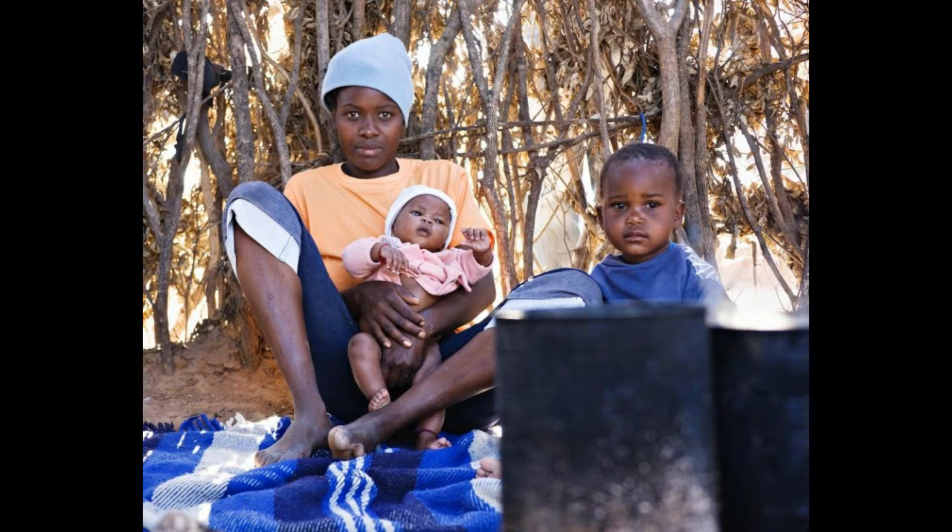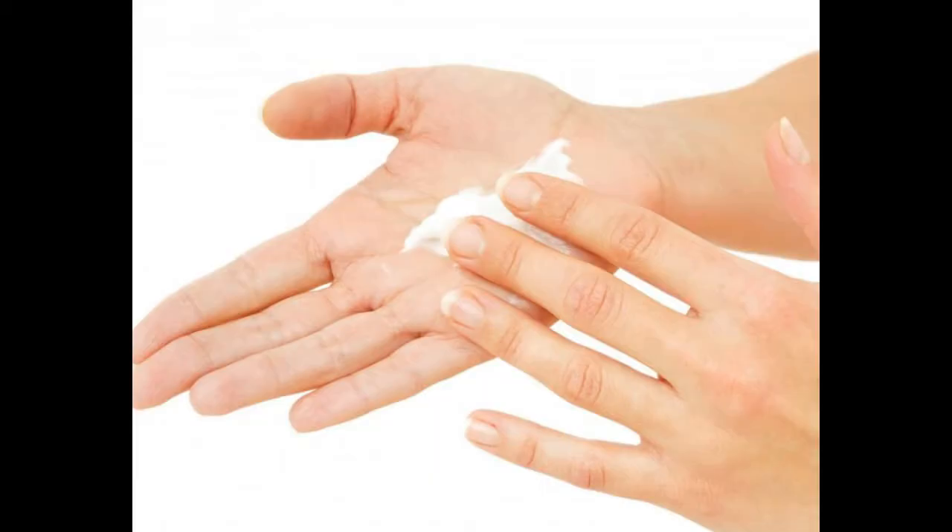If you have just noticed ridges in your nail, you shouldn't panic. But you may want to make time to see a doctor to discuss the change. One extremely common cause of ridges on fingernails is malnutrition or malabsorption. Many vitamin deficiencies cause ridges on the fingernail as the body's production of the material in the nail is interrupted.